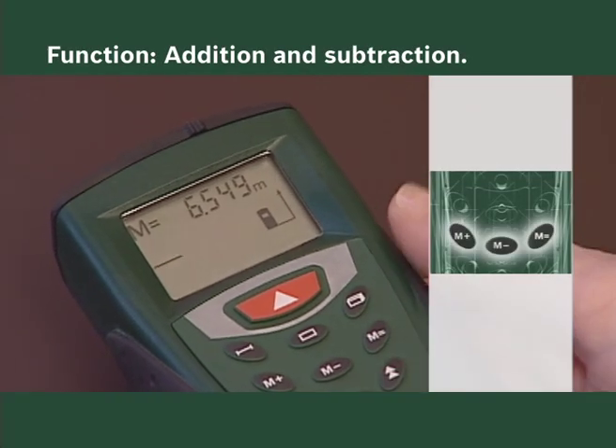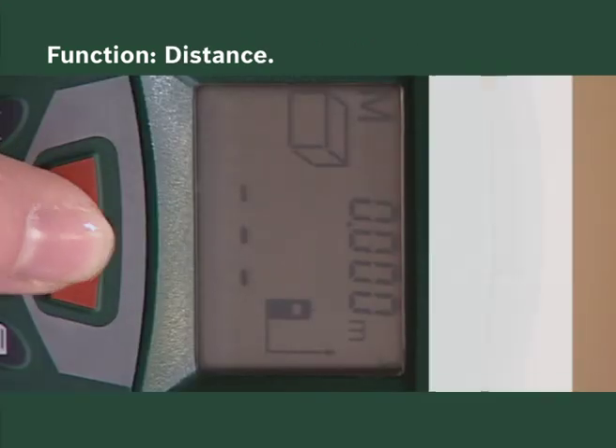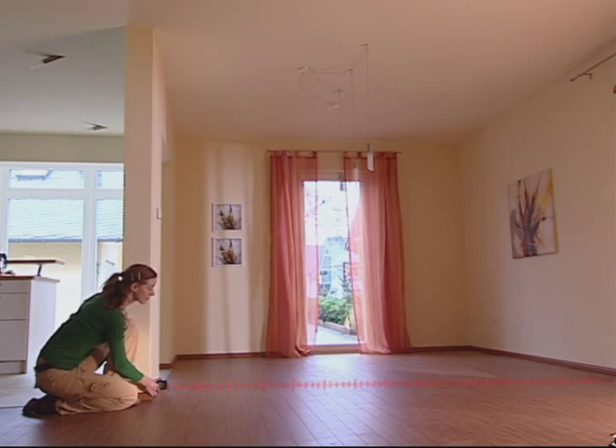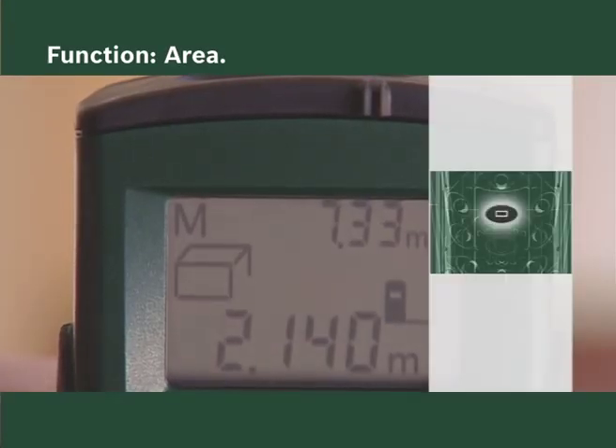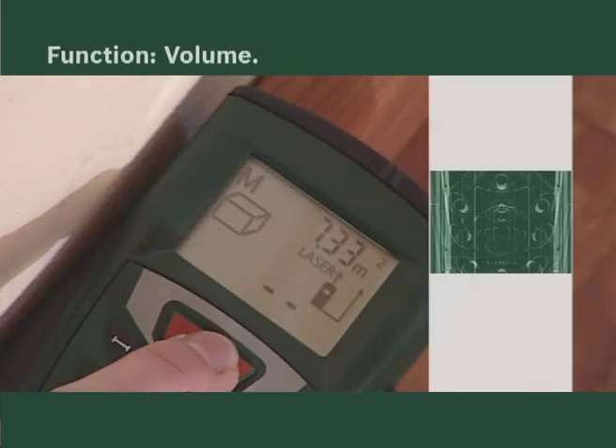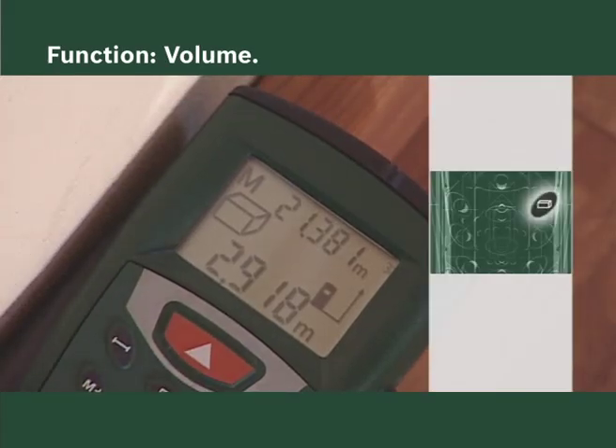You can calculate not only distances but also areas and volumes without needing to work them out in your head.